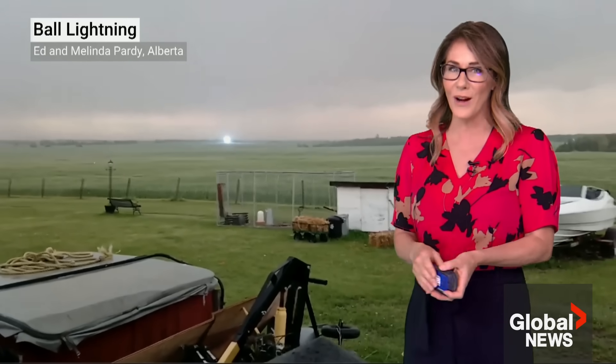So Ed and Melinda are very lucky indeed to have been able to capture such a unique phenomenon in their backyard.